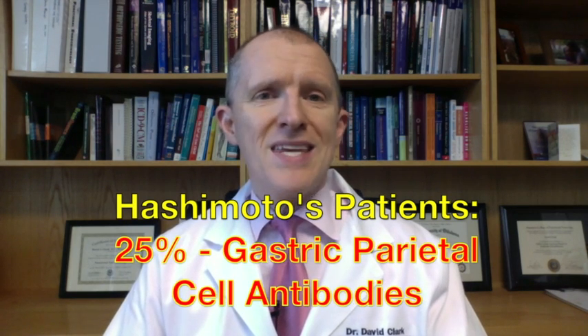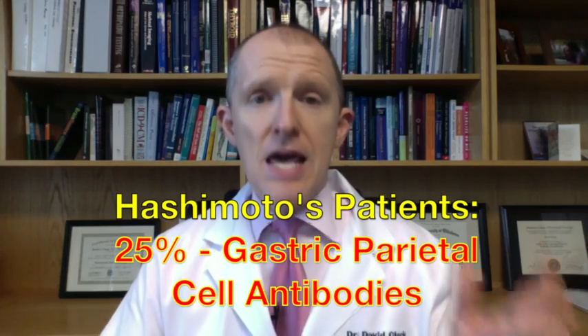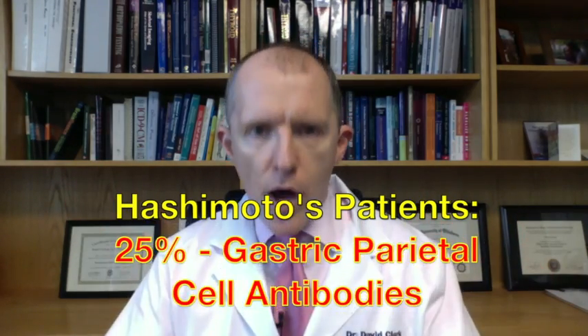Twenty-five percent of these people had gastric parietal cell antibodies. This is a great example of how when you've got one autoimmune condition, it's very easy to get another. Gastric parietal cells are in your stomach — they make stomach acid and intrinsic factor, which you need to absorb B12. When you have parietal cell antibodies, you can end up with very bad stomach burning, problems absorbing B12, and atrophic gastritis. Once you've got one autoimmune condition, the problem can expand and start attacking other tissues — your whole body is on the menu.